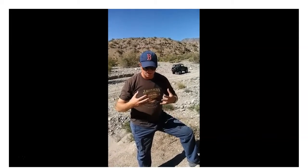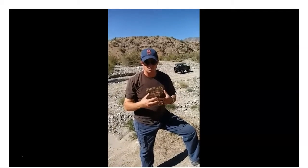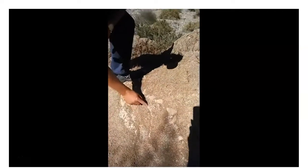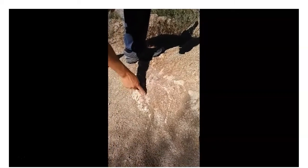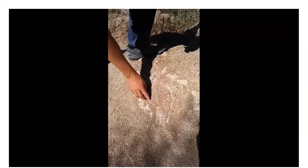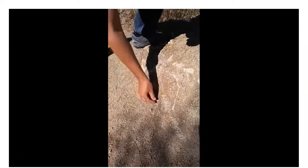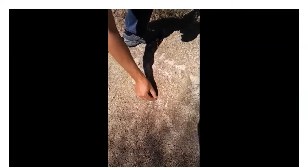Granite forms interlocking large crystals, and if you look down here, you can see how some of these crystals are interlocking — they're large. You can see as you pull them away, they form blocks of crystals.